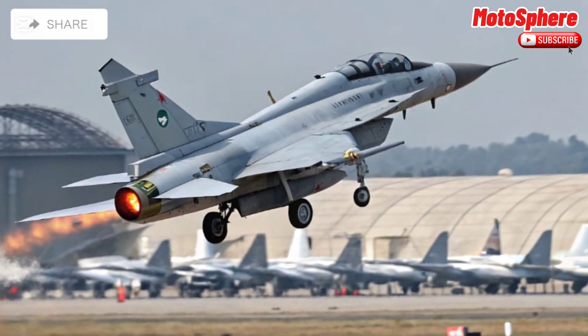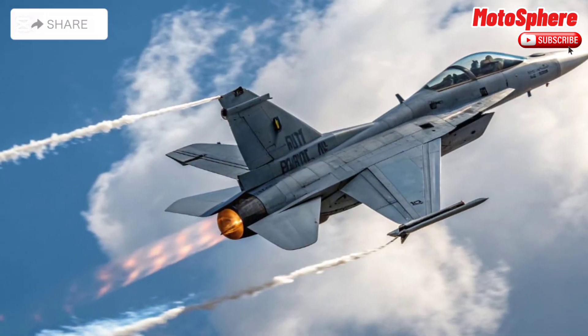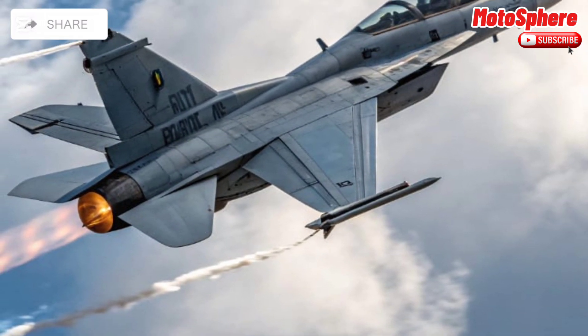The JF-17 is equipped with a powerful radar system capable of tracking multiple targets simultaneously. It carries an array of weapons, including air-to-air missiles like the PL-5 and PL-15 for aerial combat.